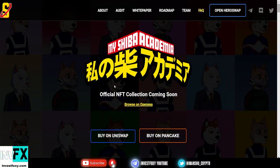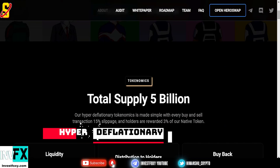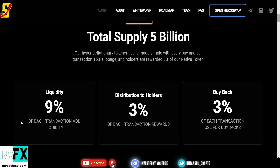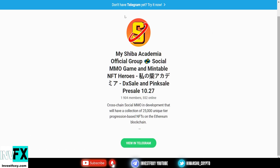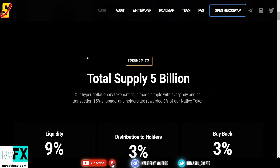My job is to find you absolute gem tokens, and in this video I found you another one. The name is My Shiba Academia, and this is a hyper deflationary token. The tokenomics is what makes this token outstanding. You can join the Telegram — almost 2,000 members, 500 are active. If you have any questions, just join the Telegram and talk with the community.